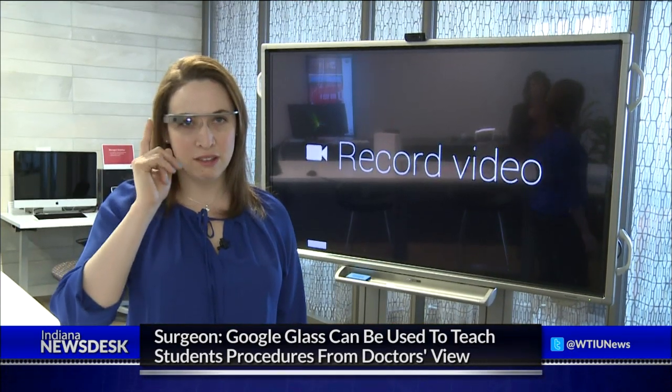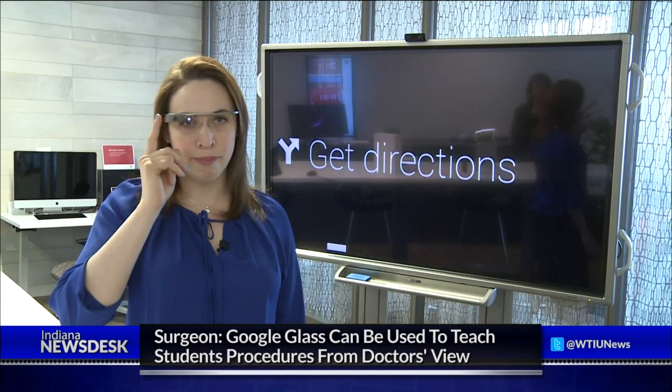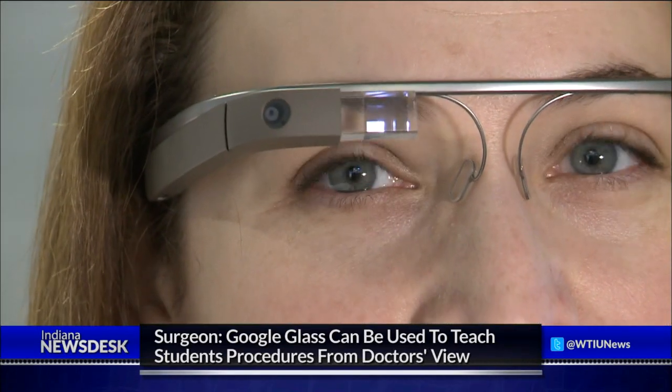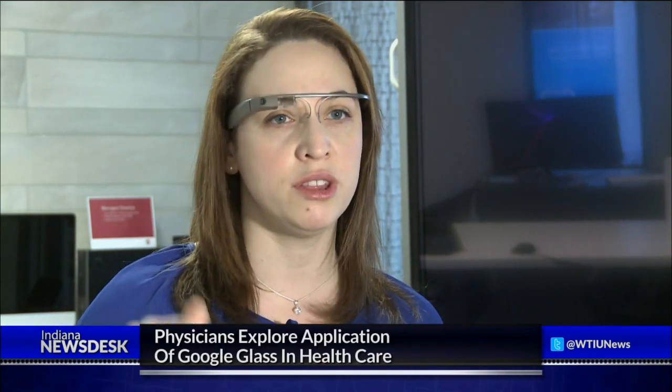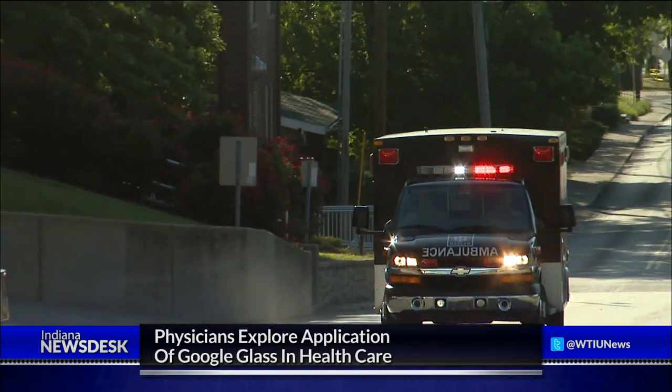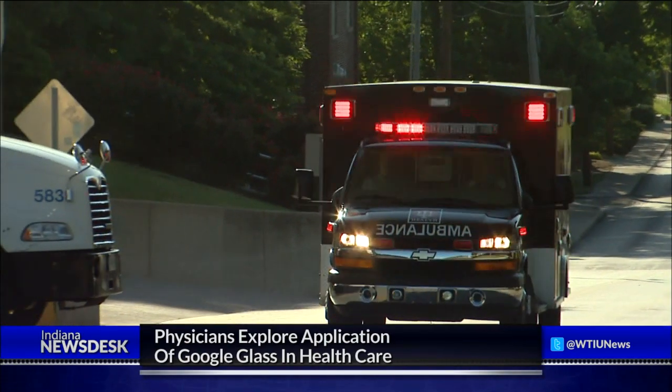Nita Chris Perez, emerging technology specialist for University Information Technology Services at Indiana University, says Google Glass can also be used as a live feed video communication tool. Glass can facilitate a video call where the person at the other end gets a first-person perspective feed from the camera of whatever the Glass wearer sees. With those capabilities, she says it could even be used on the scene of an accident.